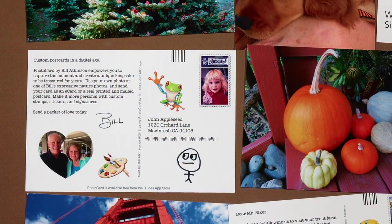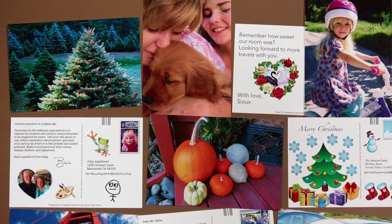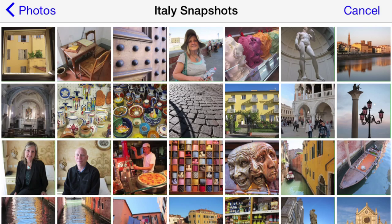PhotoCard is an app that lets you create and mail custom postcards from your iPhone or iPad. Use one of the built-in nature photos or one of your own photos.